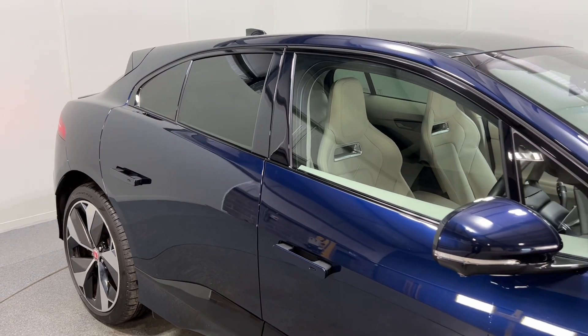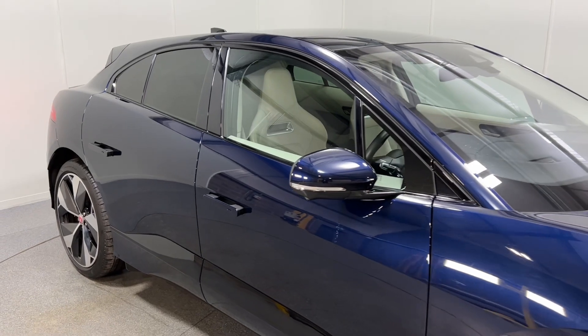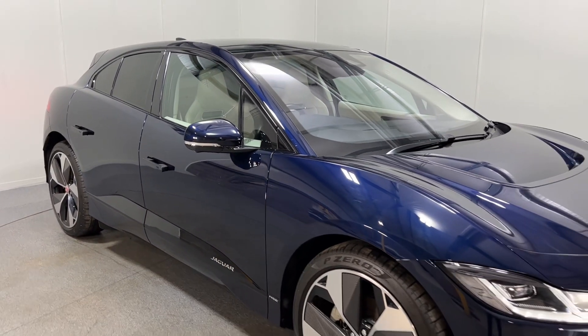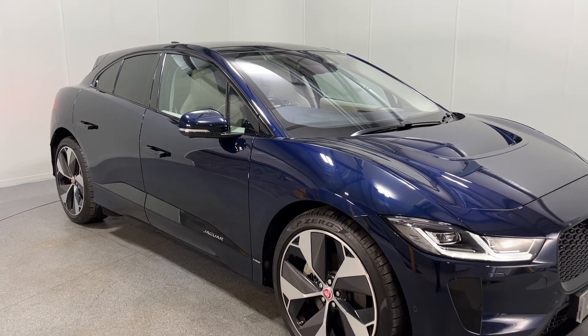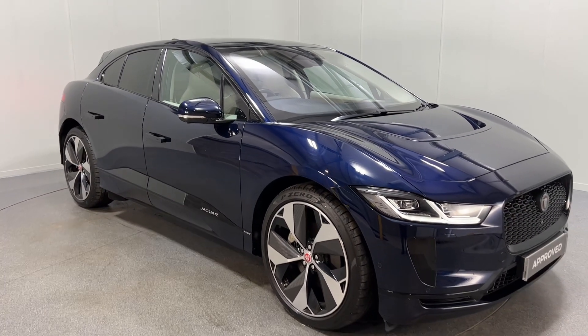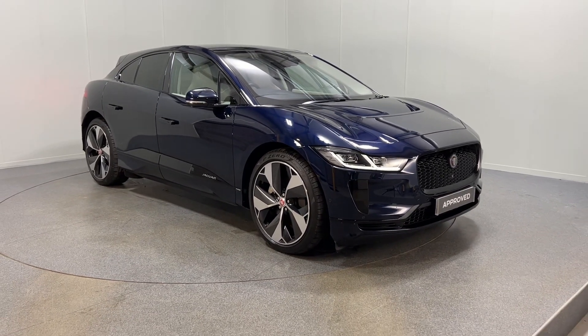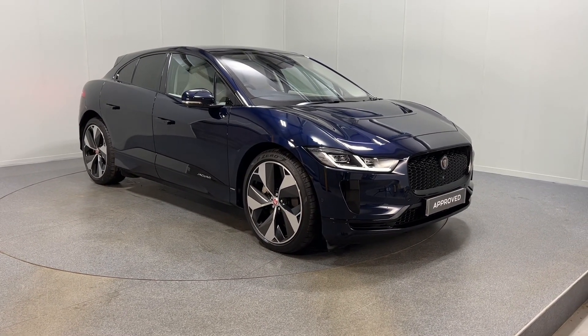If this gorgeous I-PACE HSE is of interest please do let us know. We're currently running a finance deposit contribution on these cars — this particular one is £3,800. It comes with a two-year warranty and free home charger installation as well. Thanks for watching.